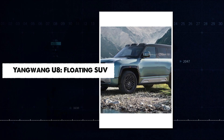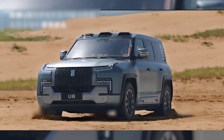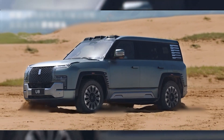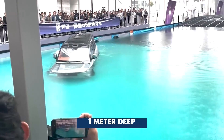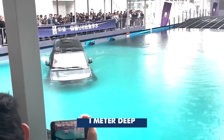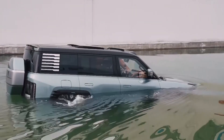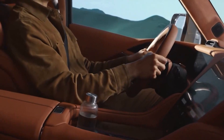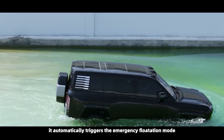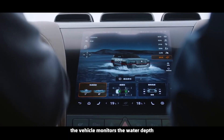The Yangwang U8 is an amphibious car. It can adjust height by 150 mm and rotate 360 degrees while stopped. The base model operates in water 1 m deep, and the off-road version handles 1.5 m. In flood situations, it activates floating mode: the engine switches off, all windows close, and air conditioning keeps running. It can float for 30 minutes and move at 3 km per hour — for emergencies only.